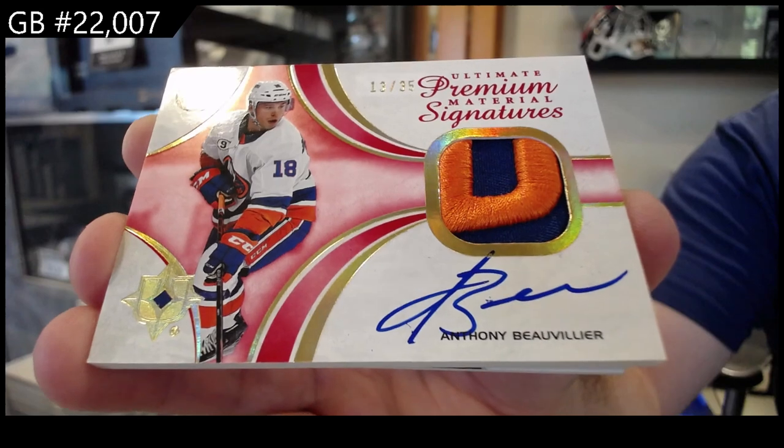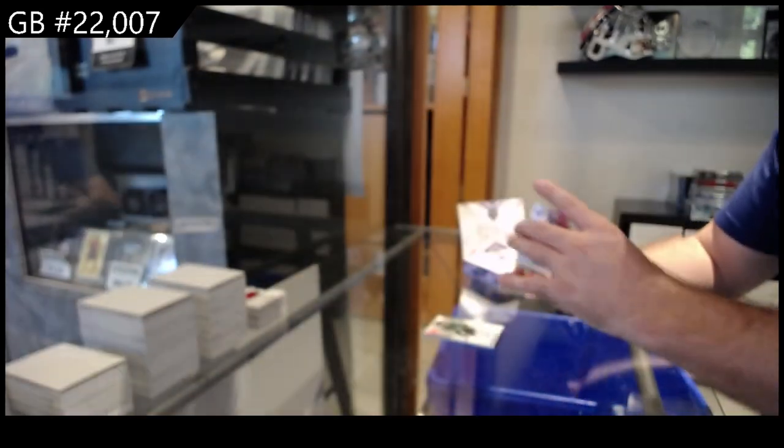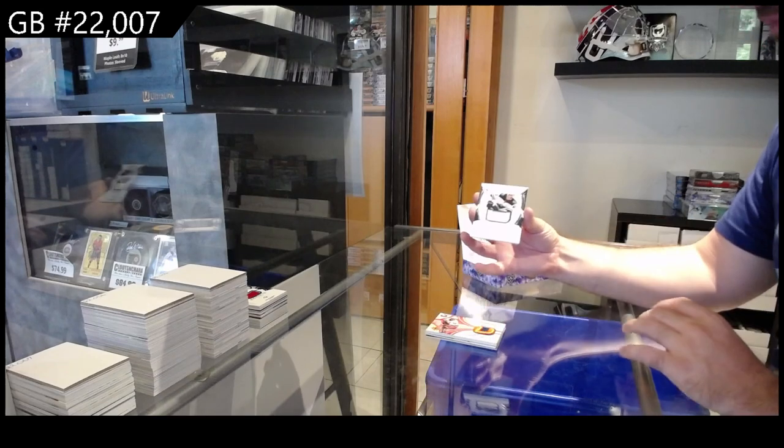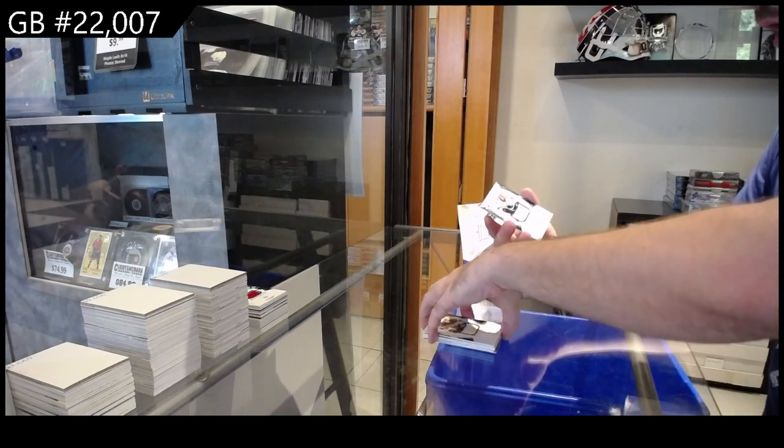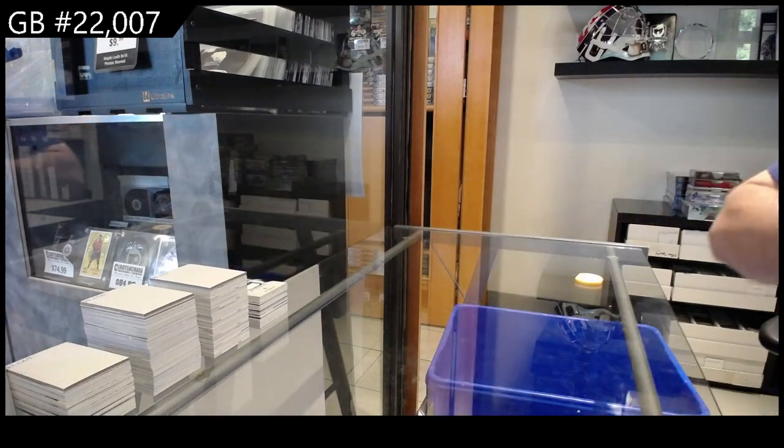Beautiful patch, though. We've got a Rookie Jersey of Beckman, numbered to $6.99 for Minnesota, and a Darlene at $6.99 for San Jose. There she goes.